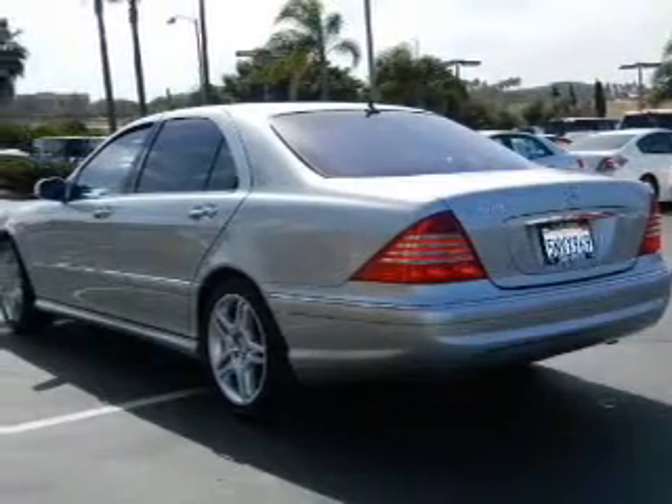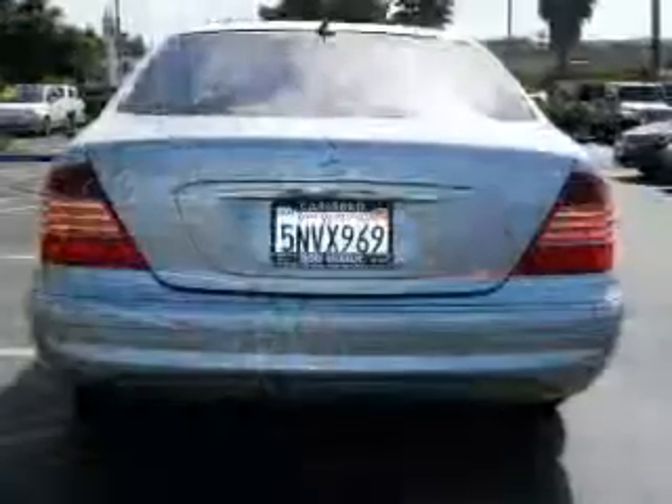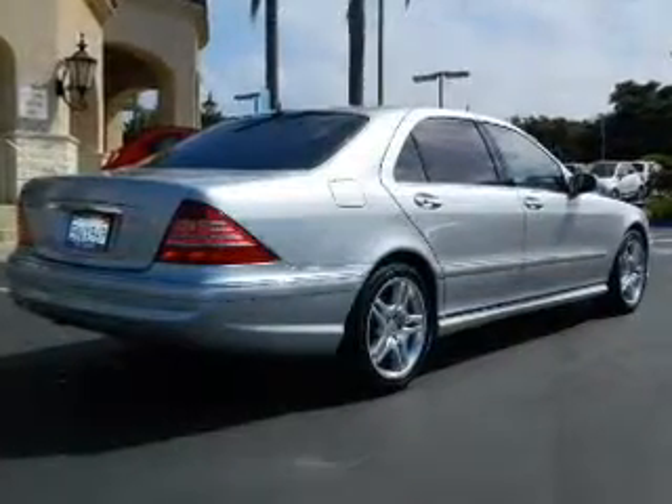GPS navigation will guide you to your destination. Premium wheels lend a distinctive appearance. Get advanced listening benefits from the premium sound system. Anti-lock brakes help you bring your vehicle to a safe stop.